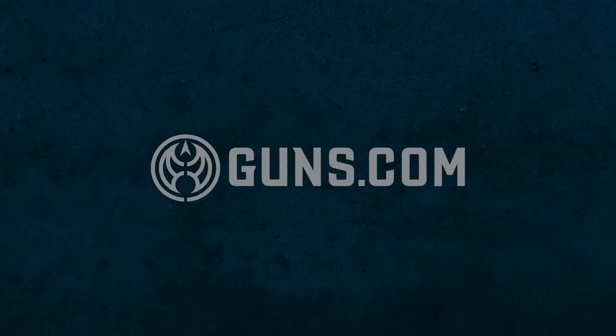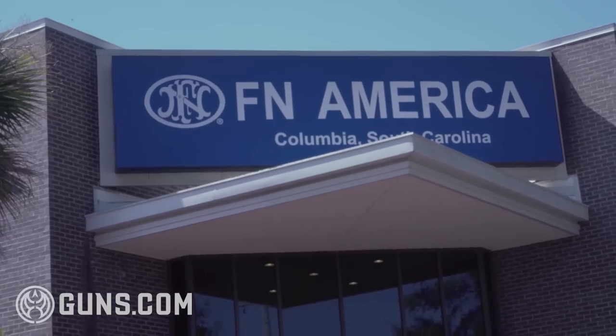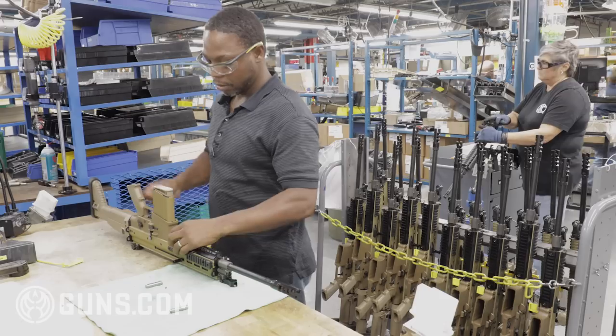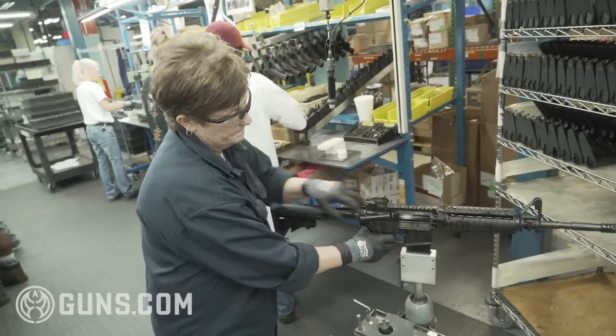Hi, Chris Eager, Guns.com. Welcome back to Select Fire, where we talk about gunsmiths, shops and shooting. On this episode of Select Fire, we're in Columbia, South Carolina to visit the FN Factory and see how the world's most battle-proven firearms are made.